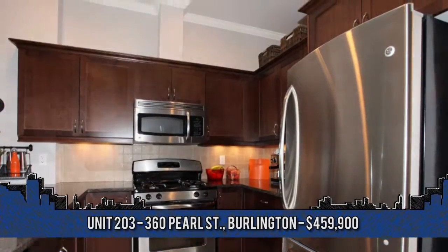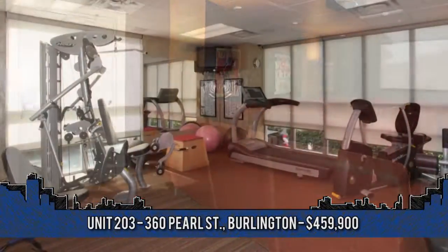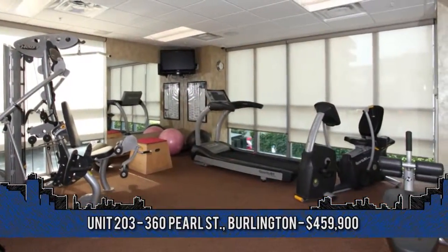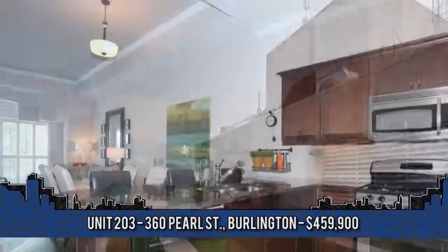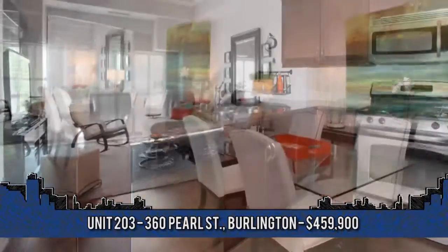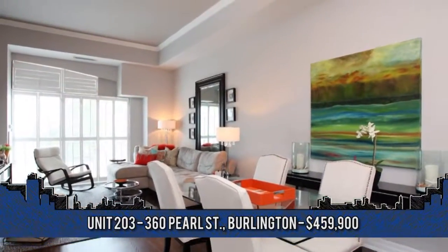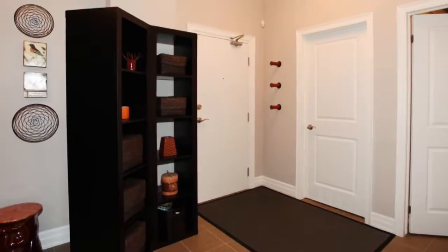Building amenities include a theater room, rooftop patio, party room, gym, sauna, and main floor bicycle room. Just spectacular. To arrange a viewing, contact Brenda McKinley, broker of record with Keller Williams Edge Realty at 905-335-8808.